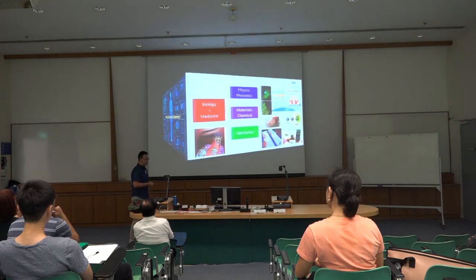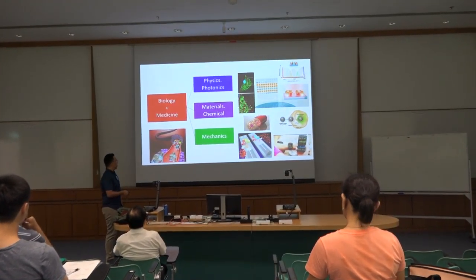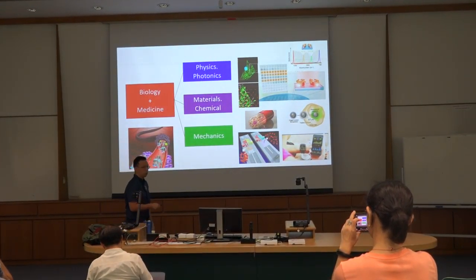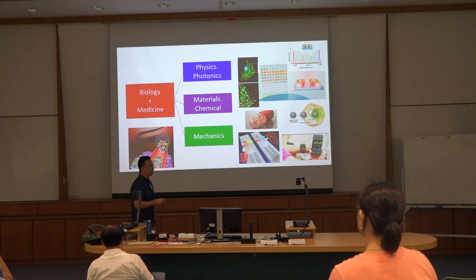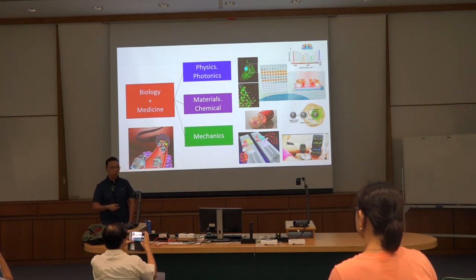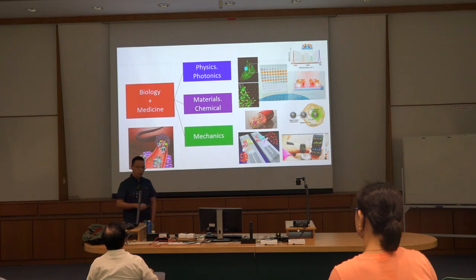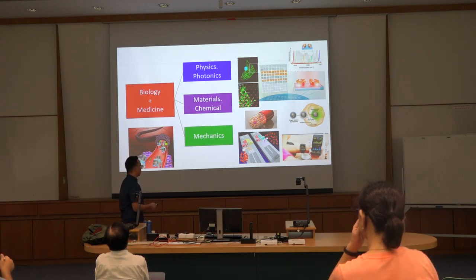Biomedical engineering is one of the most successful merges of different backgrounds. By including biology and medicine, we can integrate this concept with physics, optics, and photonics. With that integration, we can use spectroscopy or imaging tools to analyze cells, molecules, or some disease. The integration with materials or chemical engineering allows scientists to develop different nanostructures and nanoparticles, which can be delivered into cells and bodies to cure some cancer.